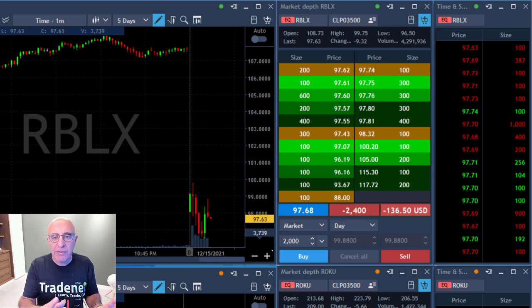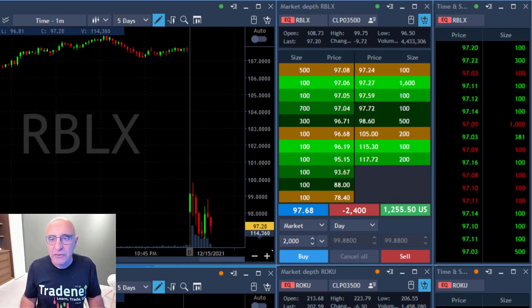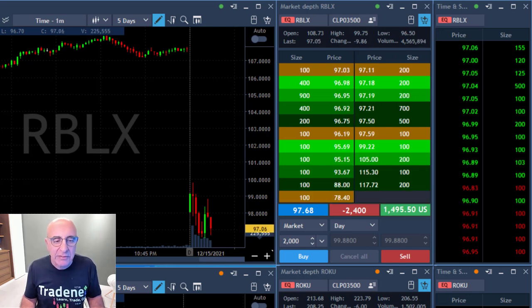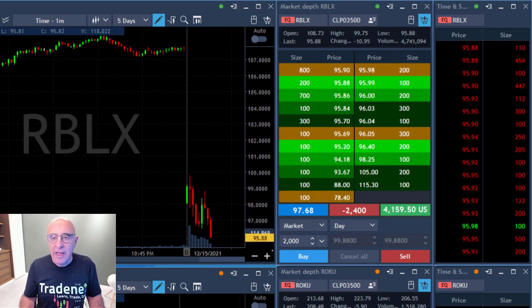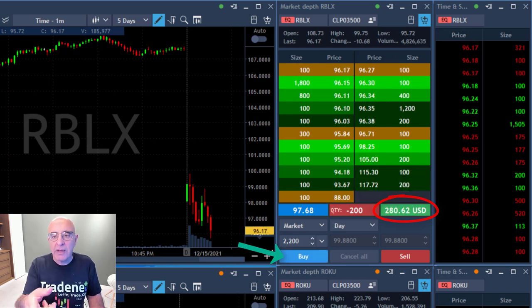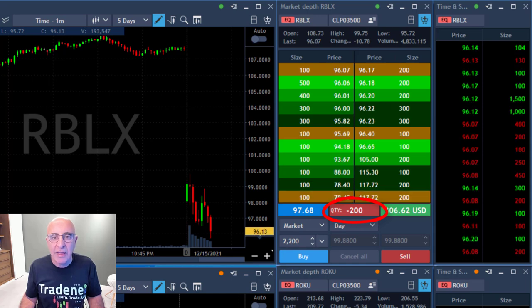The stock just stopped and continued to come down. I'm short 2,400 shares and I'm up nicely. It's going to break down under the lows and I'm looking for my second partial. As you can see, it just did that. I'm already up another four grand and I'm taking my partial — this time 2,200 shares — leaving 200 shares for the continued gain.